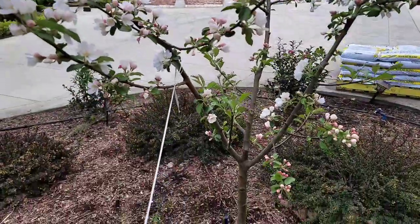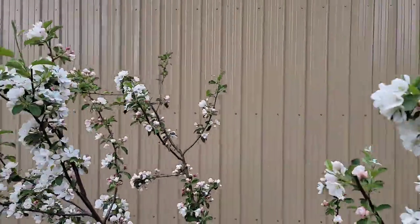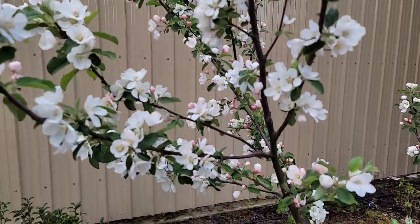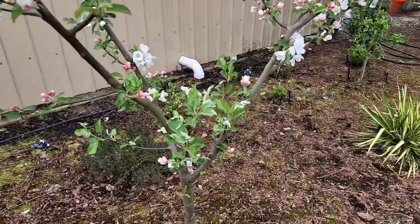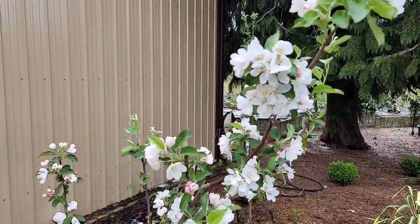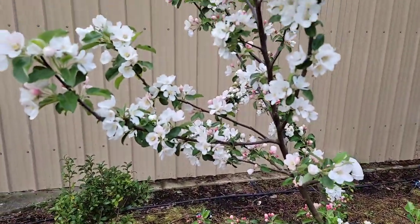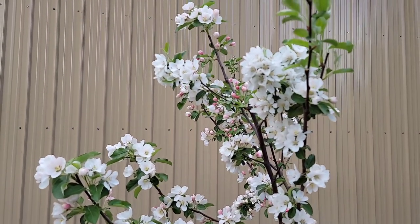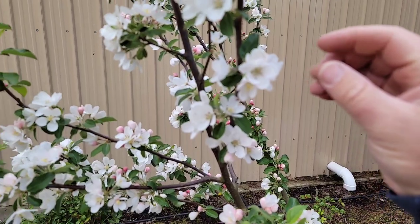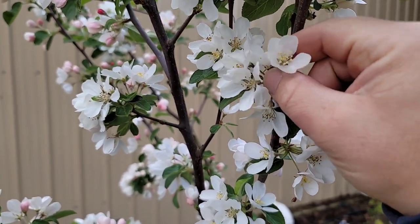This is a crabapple — very, very productive, full of flowers, and it's a really good pollinizer for just about all the apples. It blooms throughout the whole apple blooming season, and it's very high in pollen — I think it's got about 15 times more pollen than a regular apple flower. So it's a great pollinizer for other varieties.